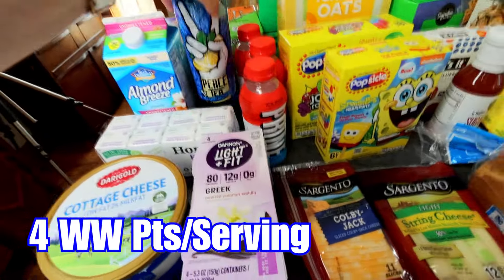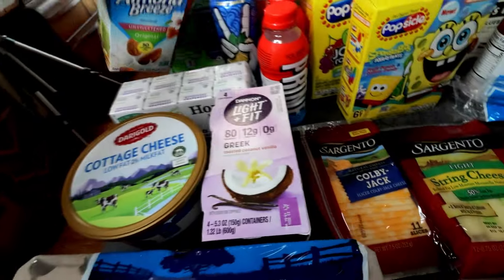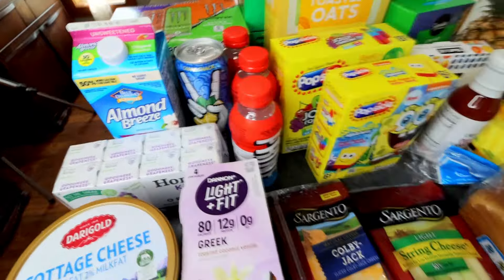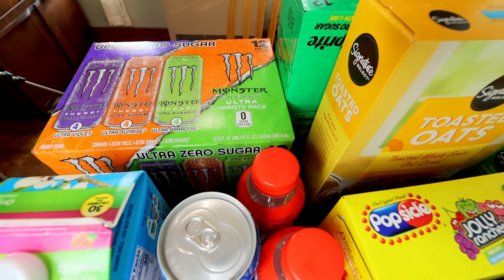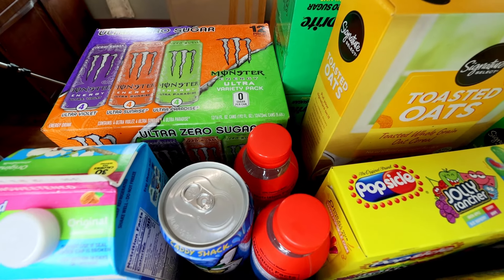And then a Peace Tea. And then I got some more Almond Breeze because that is what my husband and I use for milk. And then back there got some Ultra Zero Sugar Monsters — Ultra Violet, Ultra Sunrise, and Ultra Paradise.